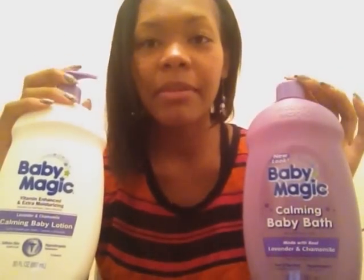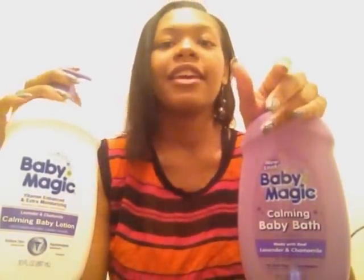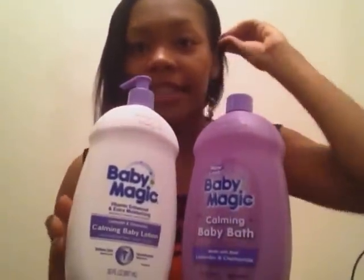The other thing I got was the Baby Magic Calming Baby Bath in Lavender and Chamomile and the matching lotion. I've never used Baby Magic before - I normally only use Johnson & Johnson and recently started using Aveeno. But I've been told that Baby Magic is amazing and that the scent lasts really long. It has a really strong lavender scent - not overwhelming, but it smells like it would stay on the skin. The lavender scent is supposed to calm the baby and help them sleep, so I'm going to try these probably tonight.